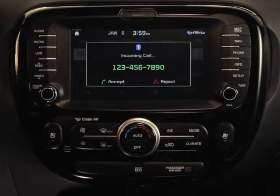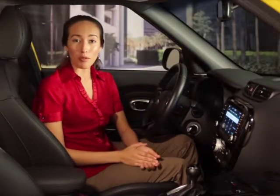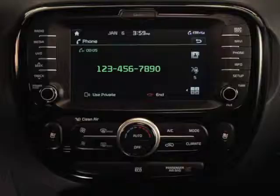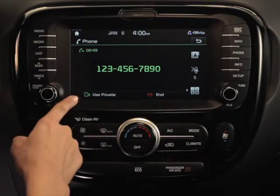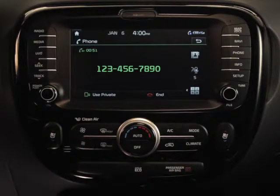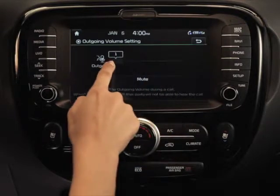When receiving an incoming call, a new screen will appear allowing you to accept or reject the call. Pressing accept answers the call, while pressing reject ignores the call. And depending on your mobile phone, once you're on a call, additional information appears, like the name and number of the caller, the call time, a private button that will transfer a hands-free call to the device when pressed, as well as outgoing volume settings, which will allow you to mute the call.